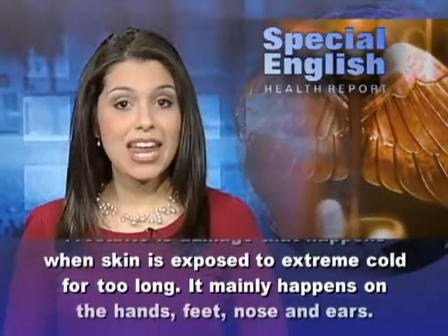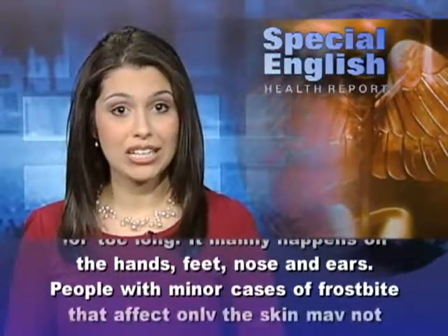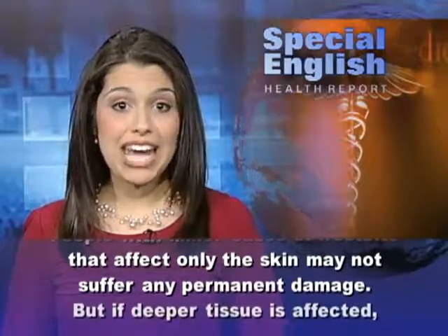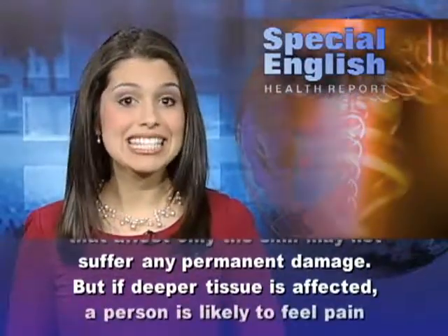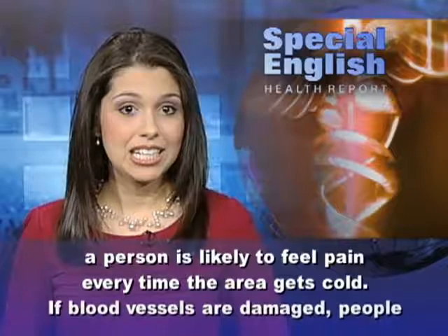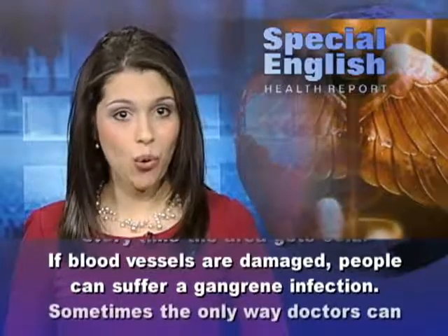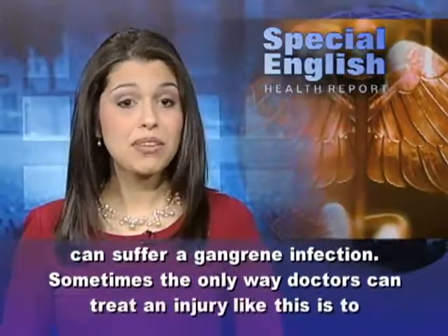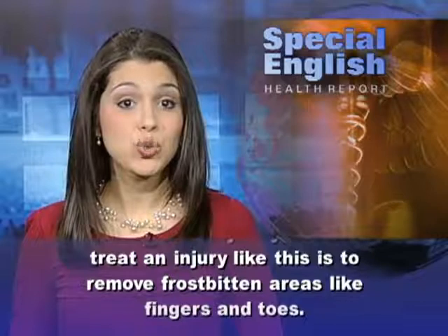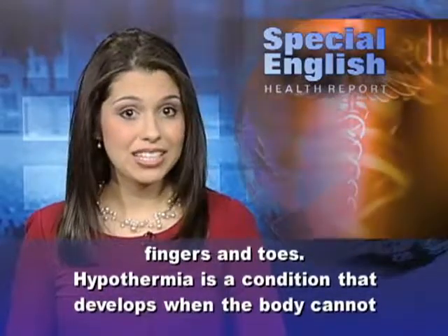Frostbite is damage that happens when skin is exposed to extreme cold for too long. It mainly happens on the hands, feet, nose, and ears. People with minor cases of frostbite that affect only the skin may not suffer any permanent damage. But if deeper tissue is affected, a person is likely to feel pain every time the area gets cold. If blood vessels are damaged, people can suffer a gangrene infection. Sometimes, the only way doctors can treat an injury like this is to remove frostbitten areas, like fingers and toes.